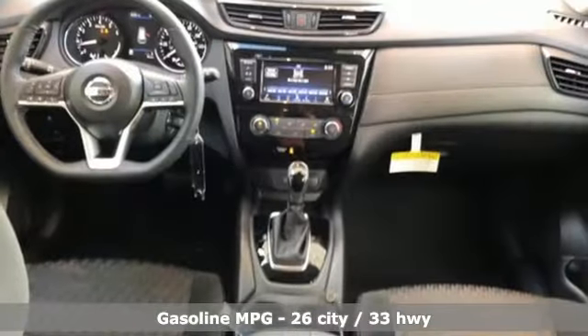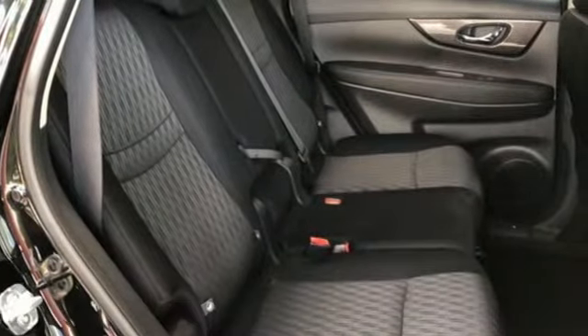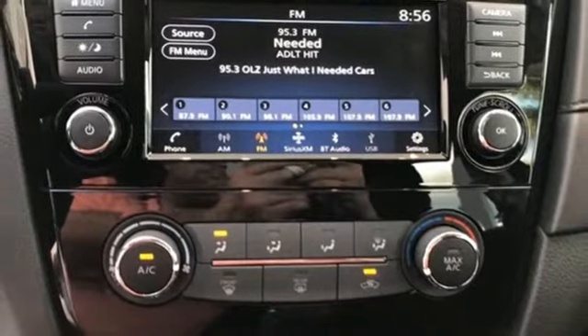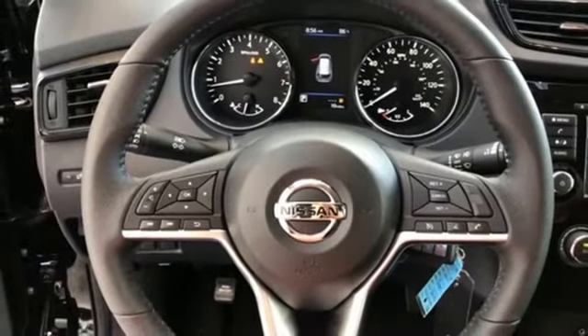A great vehicle is comprised of great features like these: streaming audio, wireless phone connectivity, front heated bucket seats, smartphone wireless charging, leather steering wheel, inline four-cylinder engine, aluminum wheels, gas pressurized shocks, and power heated mirrors.